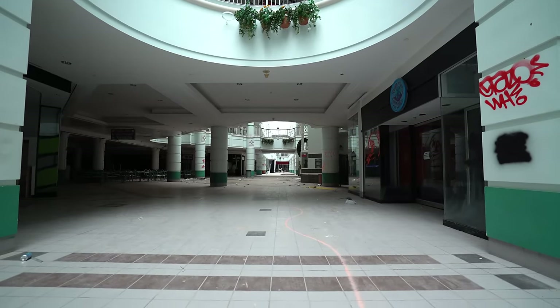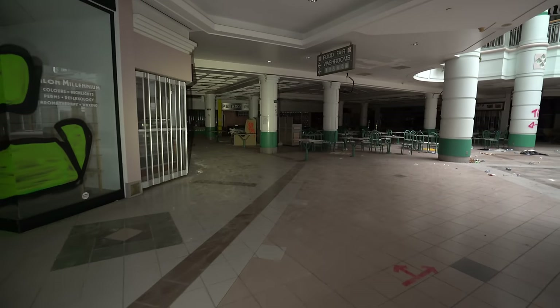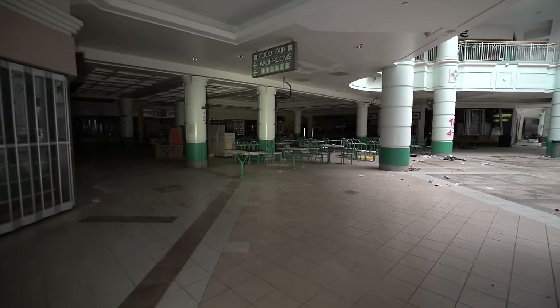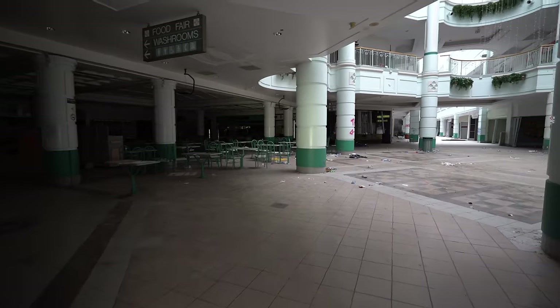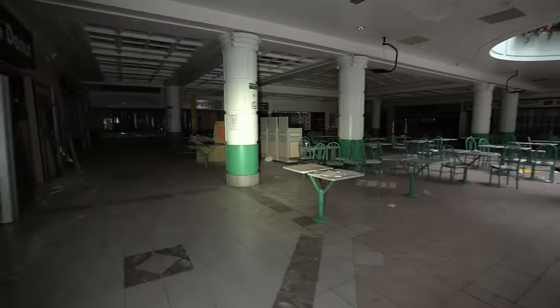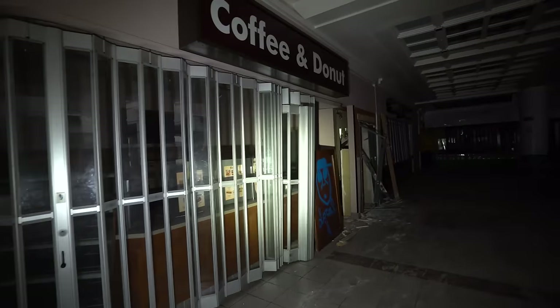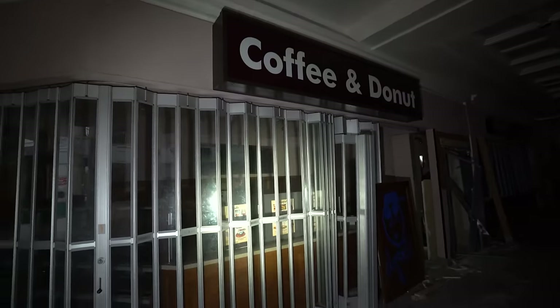Looks like we're headed into what was the food court section of the mall. I don't recognize any of these names, but this was like a breakfast place — coffee and donut.